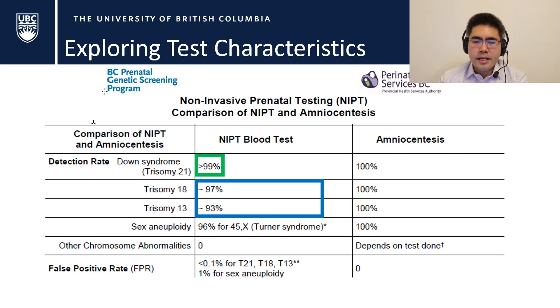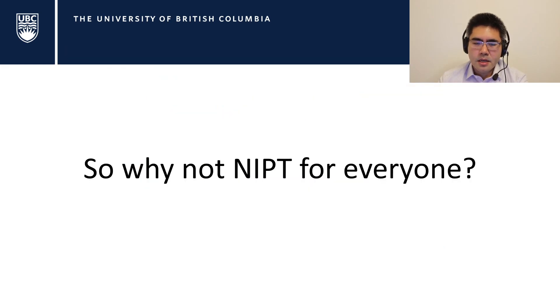For trisomy 13 and 18, sensitivity is only about 93% and 97% respectively. But patients shouldn't be worried — most of these trisomies present with serious structural abnormalities easily picked up on ultrasound, and the overall incidence is fairly low: about 1 in 7,500 births for trisomy 18 and 1 in 15,000 for trisomy 13, unlike Down syndrome. So why don't we offer this 99% detection test to everybody?